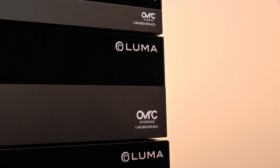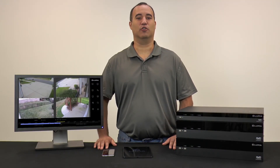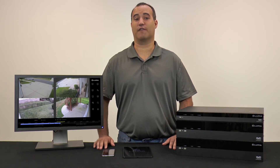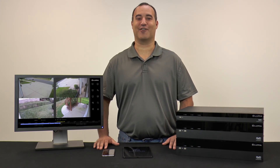Finally, Luma DVRs are also OvrC-enabled, so you can add Luma to the rest of your ecosystem of OvrC products. With the easiest user interface available on both Mac and Windows, Luma is positioned to be your go-to DVR for any surveillance installation. Thank you for buying with SnapAV, and as always, happy installing!